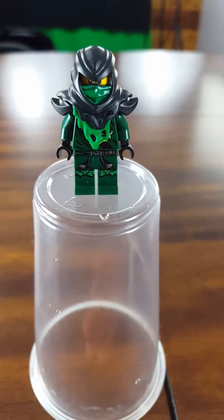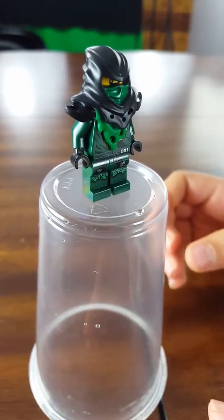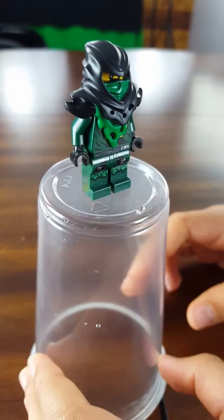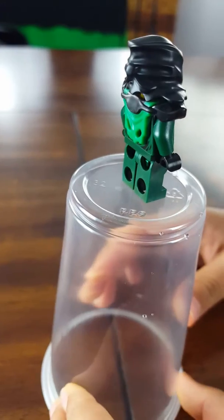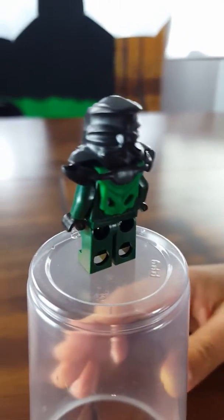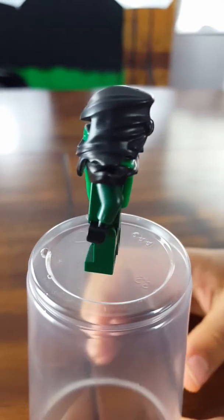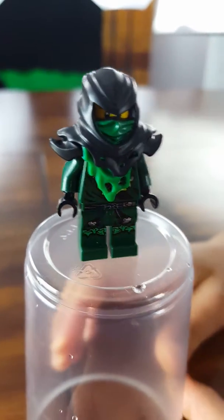He is a rare version and he possessed Lloyd. So under the armor and stuff it's Lloyd's suit. He has a tie on the back of his mask, and it looks like under his mask is armor, and he has Lloyd's face on because he possessed him.